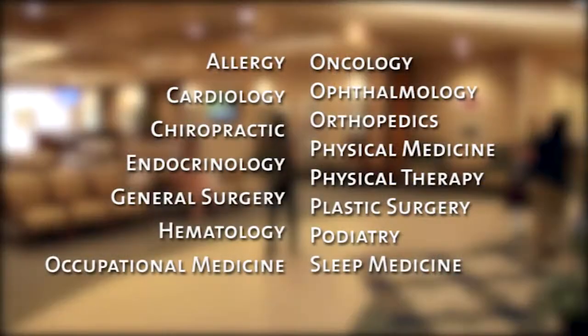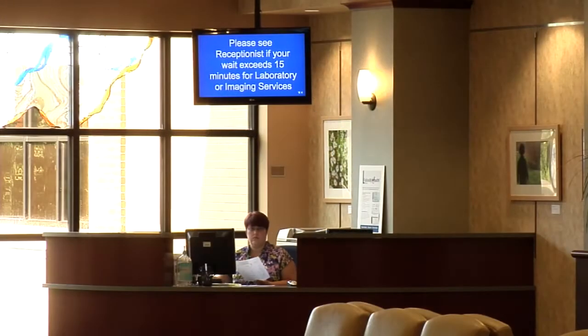On the first floor, we offer appointments for the following areas of medicine: allergy, cardiology, chiropractic care, endocrinology, general surgery, hematology, occupational medicine, oncology, ophthalmology, orthopedics, physical medicine, physical therapy, plastic surgery, podiatry, and sleep medicine.